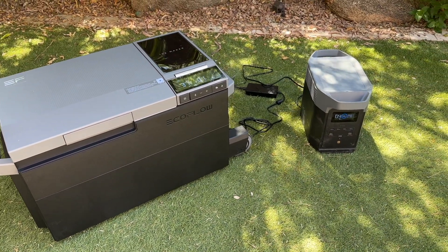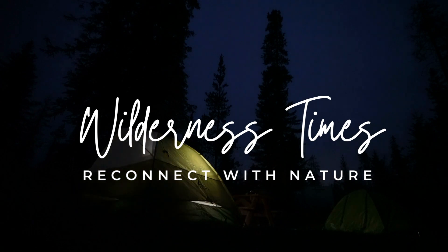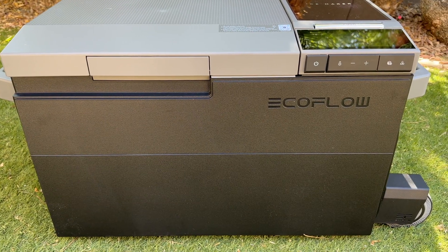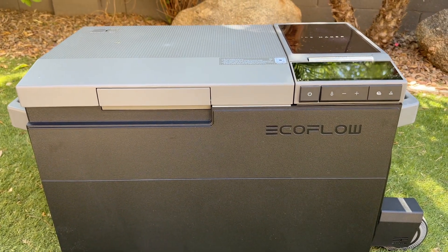Today we're going to review the EcoFlow Glacier Electric Cooler. It's not your typical cooler — it's the Rolls Royce of portable refrigeration.